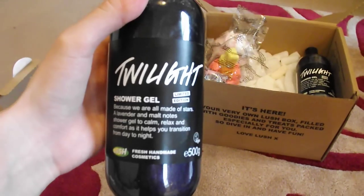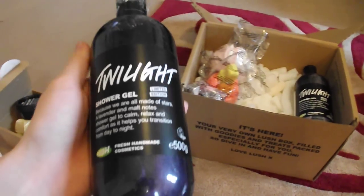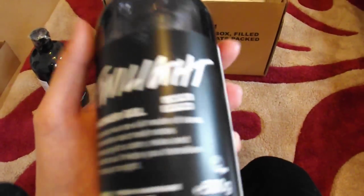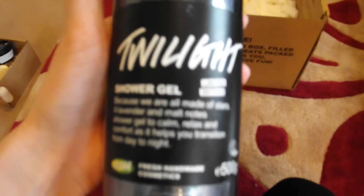I also got the Twilight Shower Gel — I got two bottles of that. I paid £7.48 each. What I really love about this shower gel is that it smells just like the bath bomb. It's amazing, and it lasts on your skin for ages. It's really, really nice, and it's also got some glitter at the bottom.